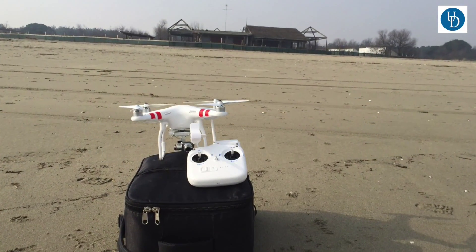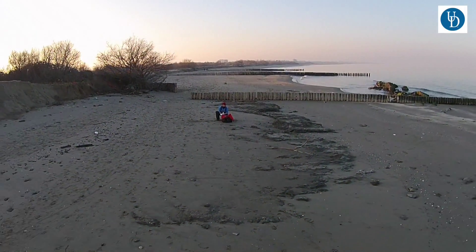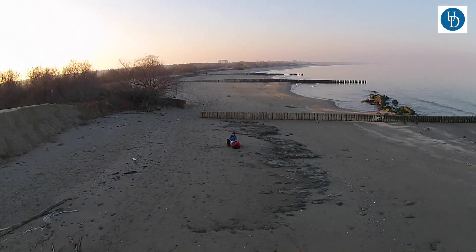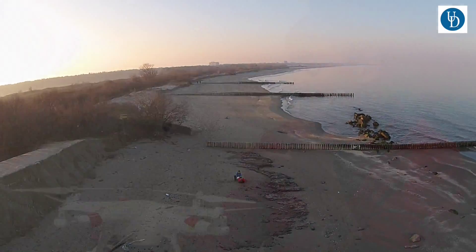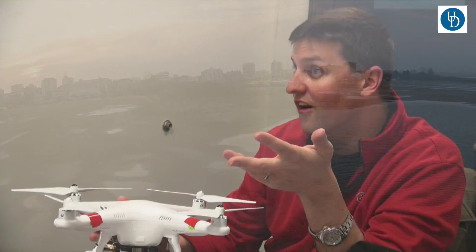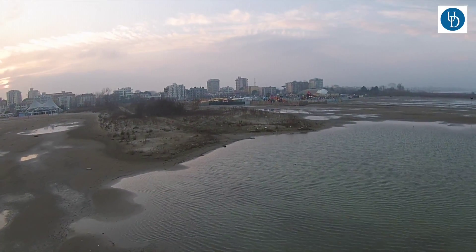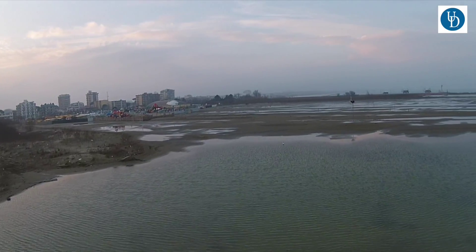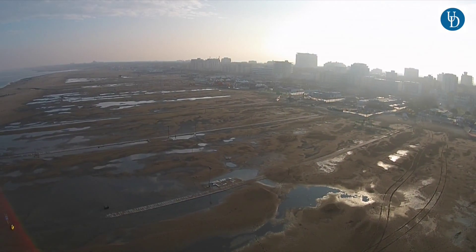The quadcopter provides a really unique vertical dimension for us, allowing us to get up and get a nice contextual view. That's where robots are really excellent — they get us into places that are dirty, dangerous, daring, or dull. By using the drones we can not only get quantitative photos of the scene, but we can actually use them to map together and quantitatively tell something about the environment.